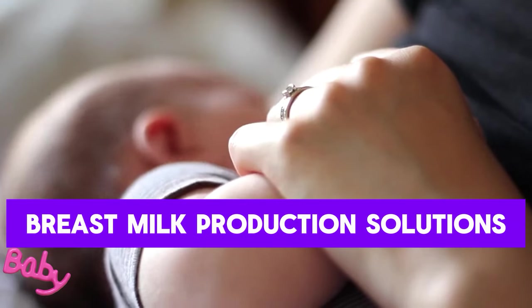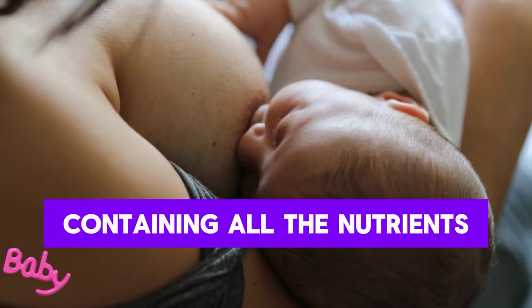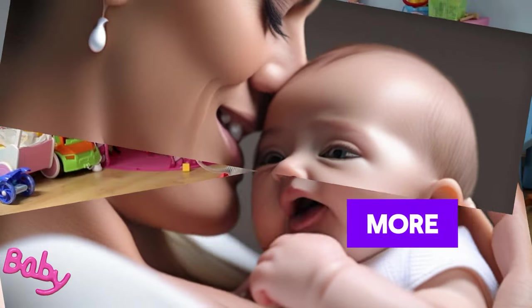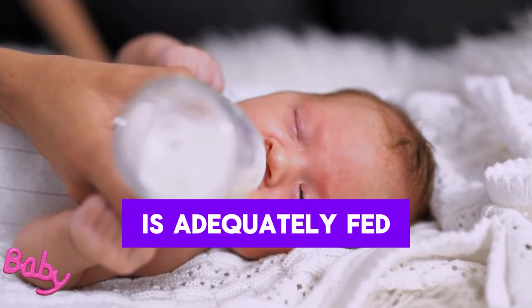Breast milk production – solutions for overproduction or underproduction. Breast milk is the ideal food containing all the nutrients babies need during the first six months. Some mothers may produce more or less milk than their baby needs, but in both cases steps can be taken to ensure your baby is adequately fed.